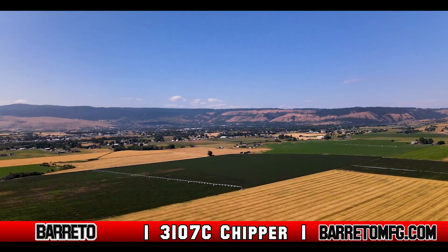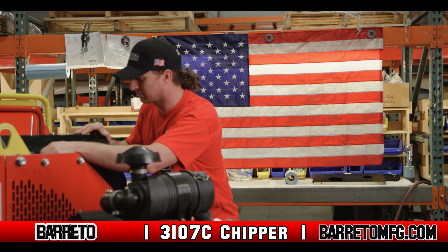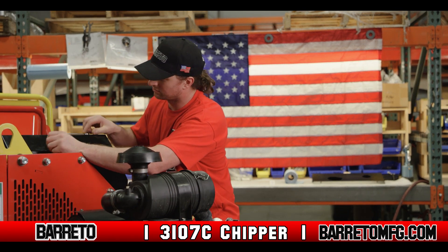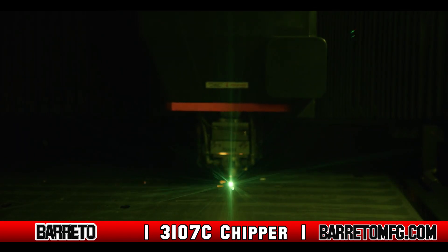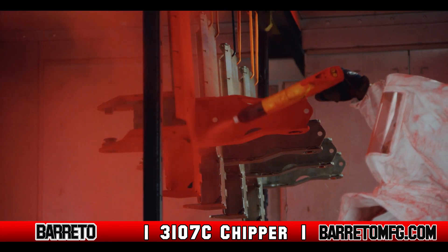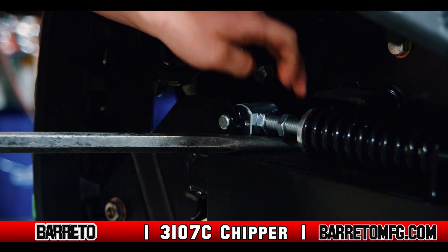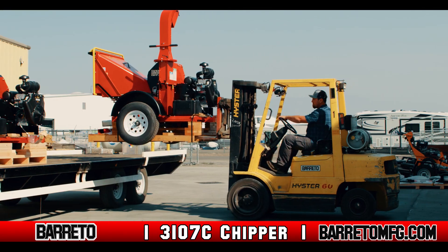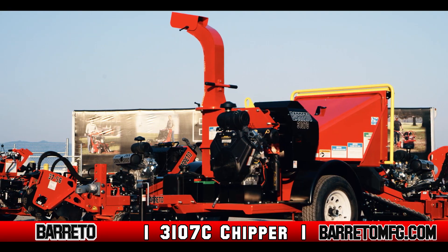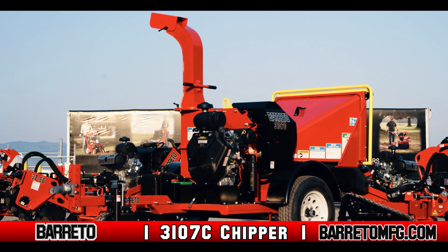Manufactured in the remote mountain community of La Grande, Oregon, the Beretto Manufacturing 3107C Chipper is proudly made in America by professionals that take pride in making the highest quality equipment. From laser cutting the parts out of American steel, to the welding, powder coating, and final assembly, Beretto's professional staff makes every piece of equipment and tests it before loading it on a truck for delivery. Beretto Manufacturing is a company that stands behind its brand as one of the innovators in tree service equipment.